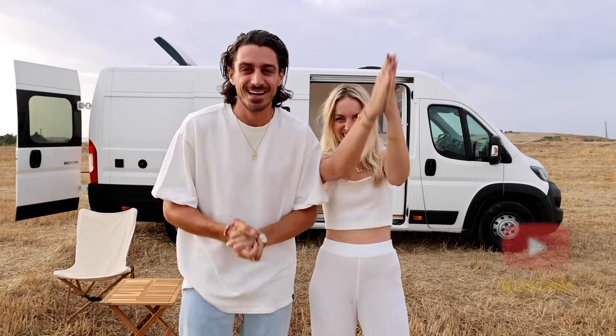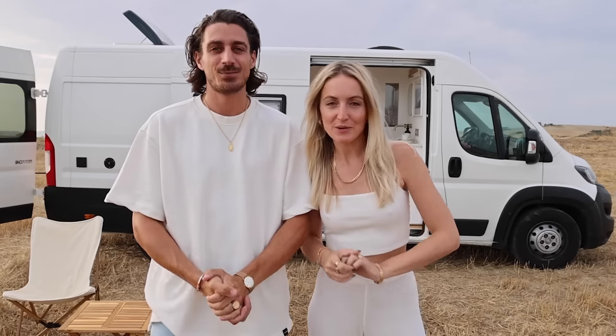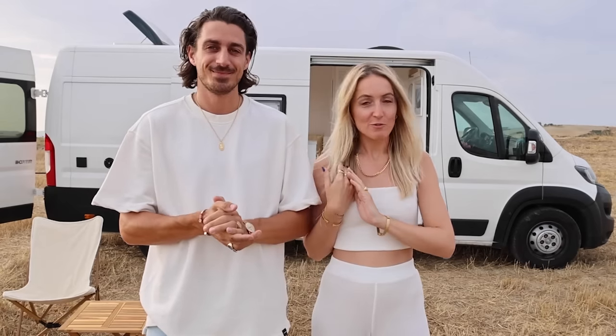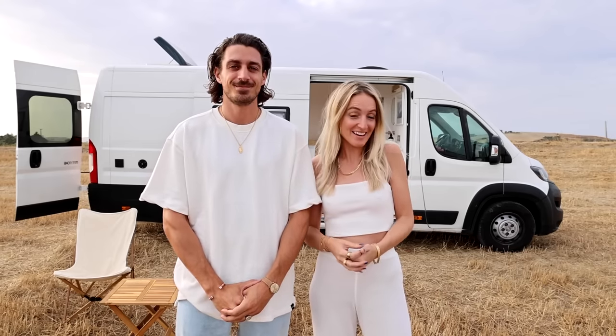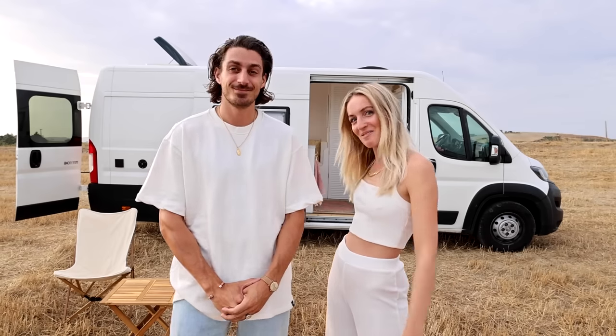Hey everyone and welcome to Herbie's Van Tour! Two years ago when we were in Australia we fell in love with van life. We had a van there for a few months and we've always dreamed of converting our own van. This year was finally the moment that we bought our own van and converted it into a tiny home on wheels!